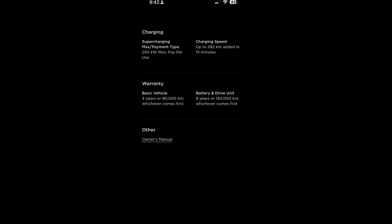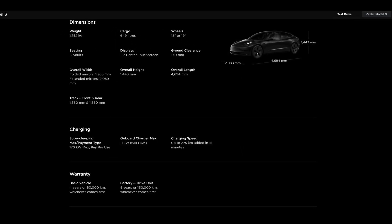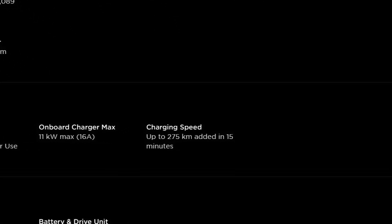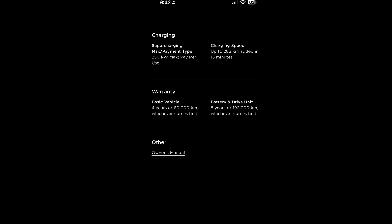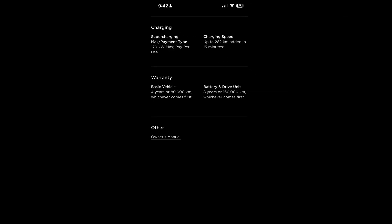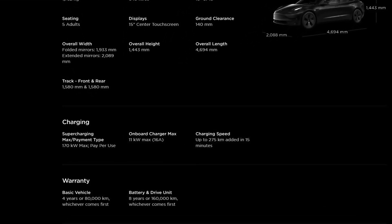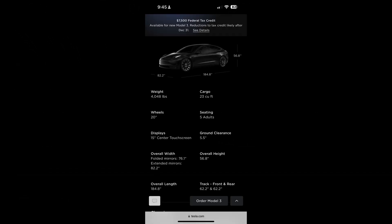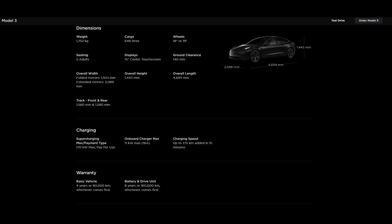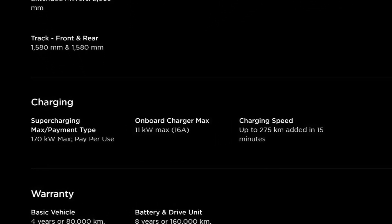New Highland Model 3s add up to 282 kilometers in 15 minutes of DC fast charging versus 275 kilometers in 15 minutes for previous cars. You are probably wondering how the long-range car adds the same range as the rear-wheel drive car if the long-range car charges at a faster max rate. Tesla is grouping all of the cars together and listing a max range possible for all trims. This statistic is kind of meaningless because it is a max theoretical value across all of the trims.